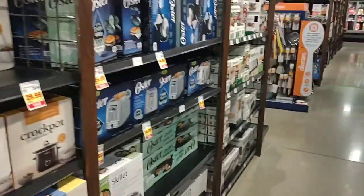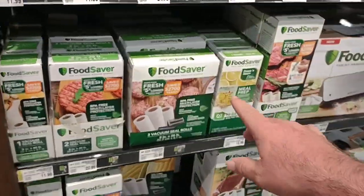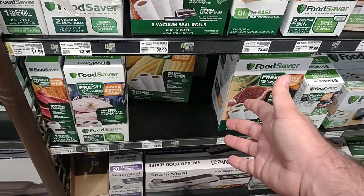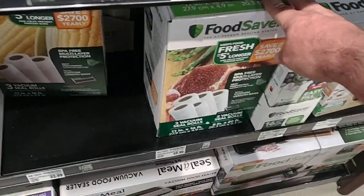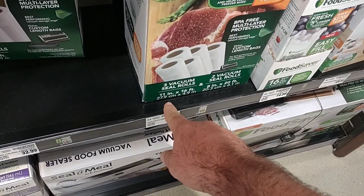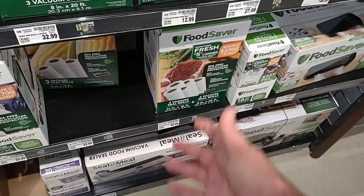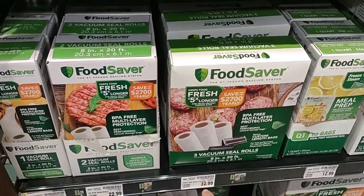One of the things here is the FoodSaver products, which they don't sell at the other Kroger. I wanted to point out — we've had a few people say they haven't been able to find the vacuum seal rolls. They do sell them here and it's a shame they're not on sale anymore — these are getting really expensive. $50 for this one, which comes with basically five vacuum seal rolls: three at 11 inches by 16 feet and two at 8 inches by 20 feet. They also have three vacuum seal rolls at 8 inch by 20 feet for $32.99.